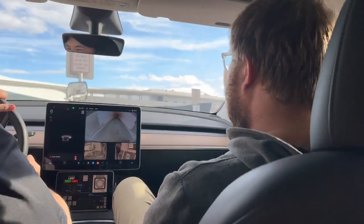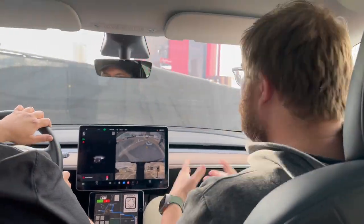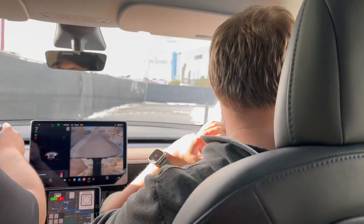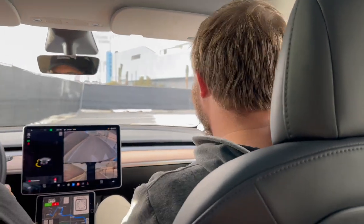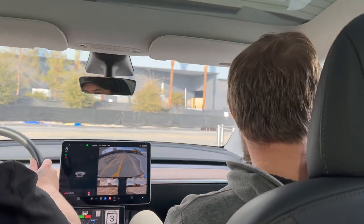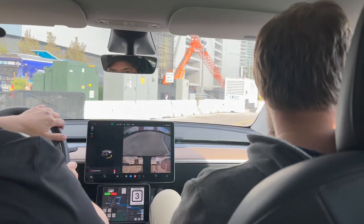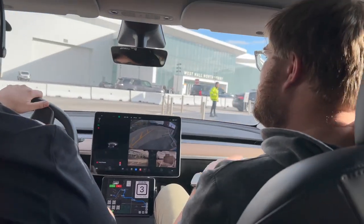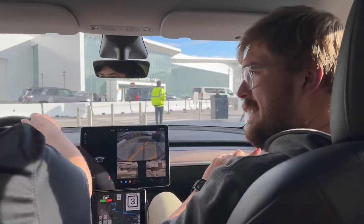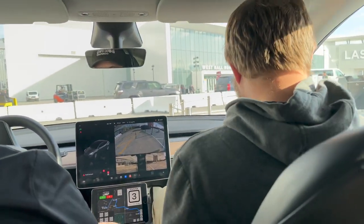This is sort of the day before even the media previews start and we have special access to take you on a full tour of everyone getting set up — all the crazy electric cars, charging hardware, and companies you've probably never heard of. There are cars from all around the world here. CES is truly going to be insane this year. Expect a pretty long video — just an overwhelming amount of stuff.